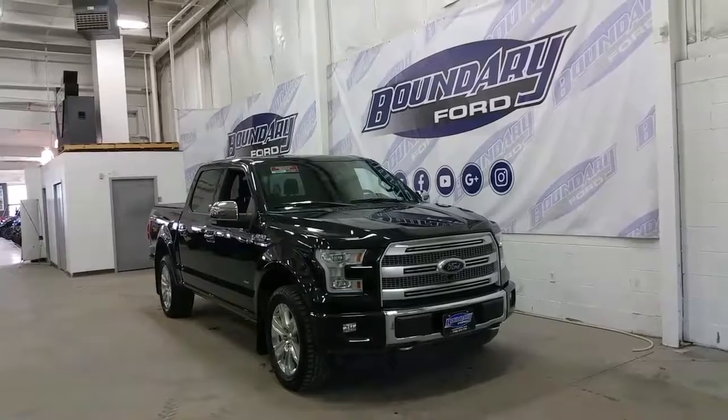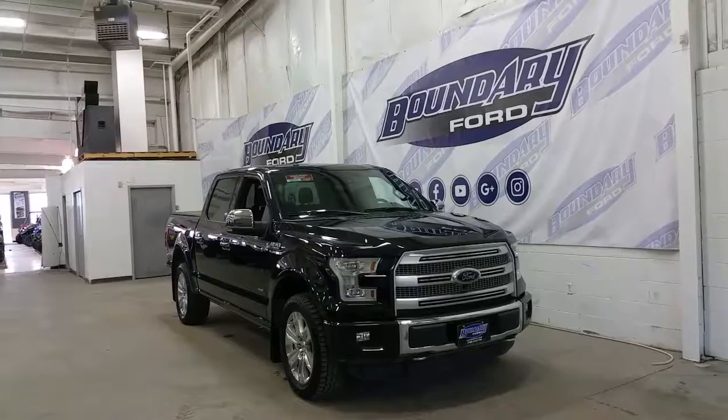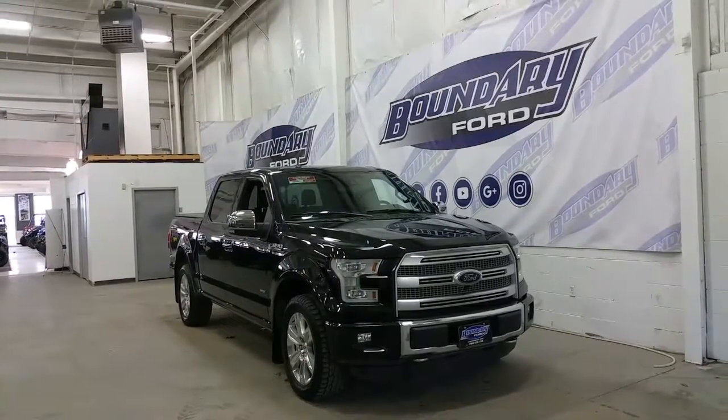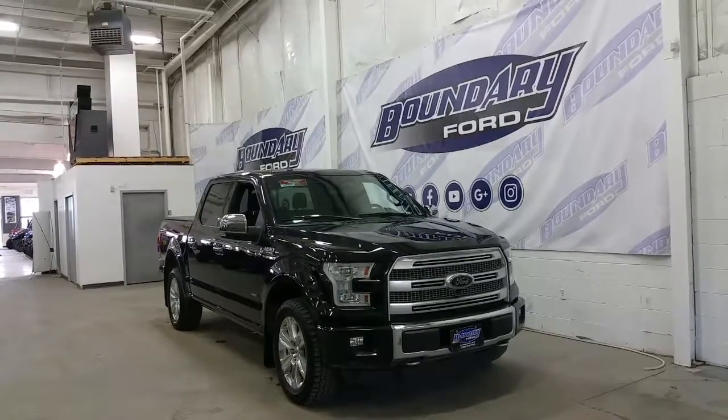If you have any additional questions about this model, please don't hesitate to contact our professional friendly sales staff. We invite you to follow us on Facebook, Twitter, YouTube, Google Plus and Instagram. We look forward to answering any questions you have in store, and we thank you for shopping online with us here at Boundary Ford.